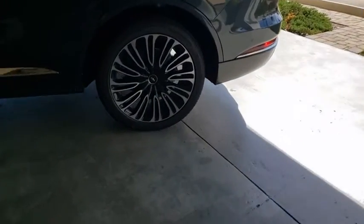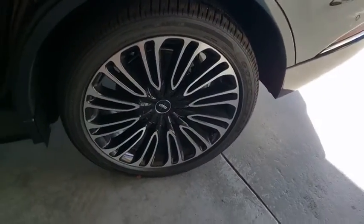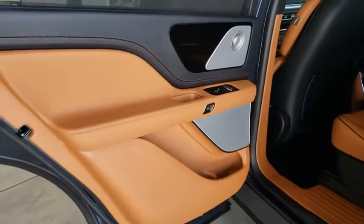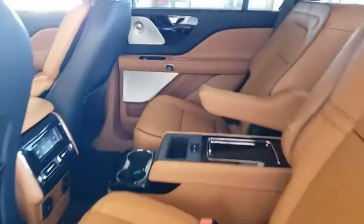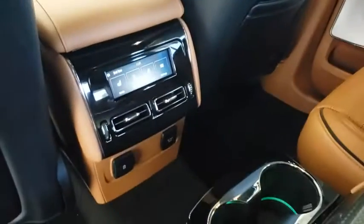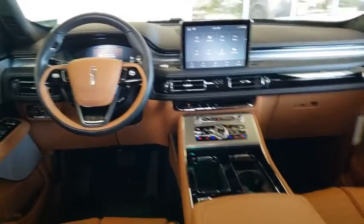Here are some of this vehicle's great options: backup camera, power liftgate, remote engine start, power passenger seat, traction control, stability control, navigation system, lane departure warning, keyless entry, anti-lock braking system, all-wheel drive, steering wheel audio controls, leather-wrapped steering wheel.